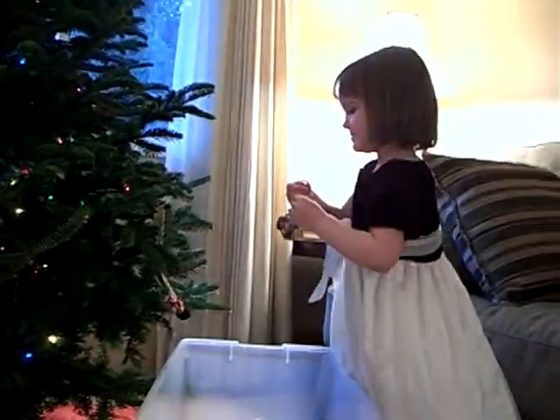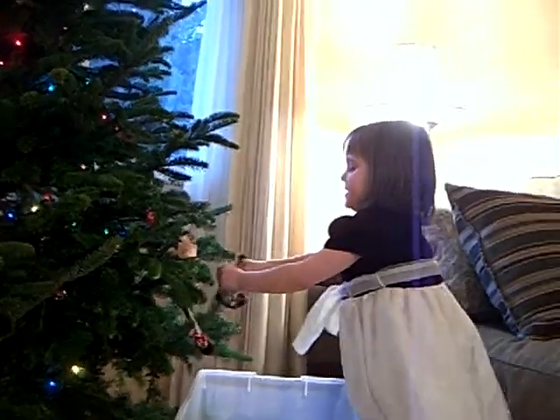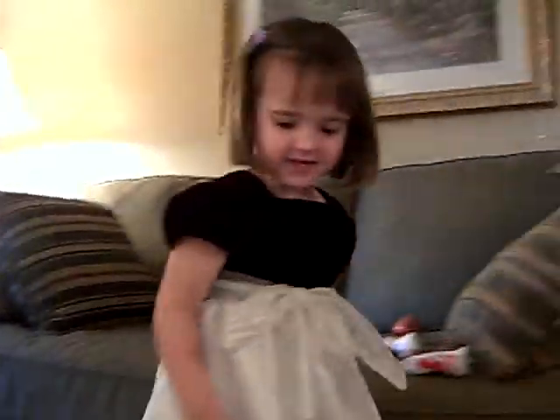That is so cute. Good job, Rachel. Now the puppy is safe on the tree. Here he is.